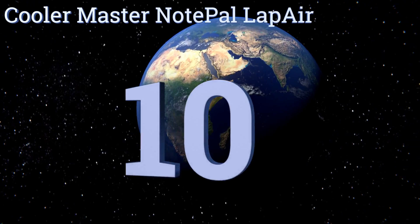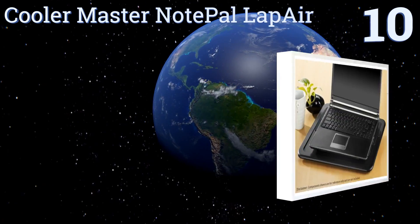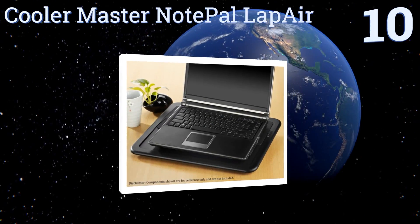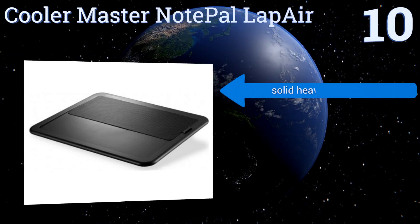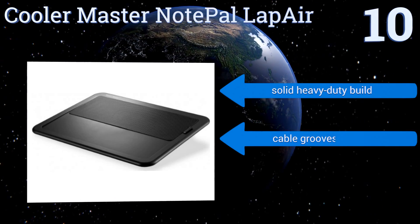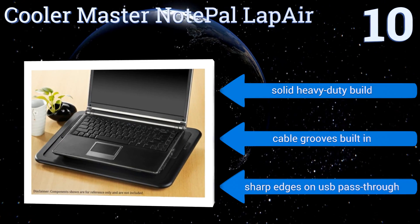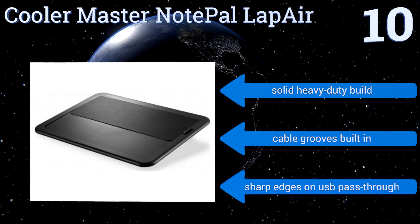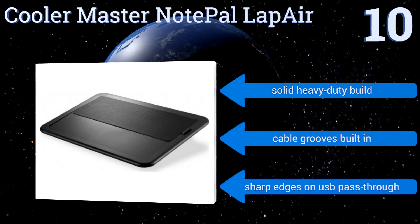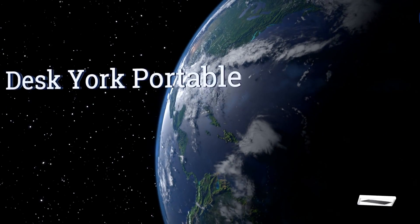Starting off our list at number 10, the Cooler Master Note Pal Lap Air features a noiseless USB-powered cooling fan and two ergonomic height settings to help minimize muscle tension. Its small size is only suitable for a laptop and no accessories, so this could be a good minimalist or travel choice. It's a solid, heavy-duty build with cable grooves built in; however, there are sharp edges on the USB pass-through.